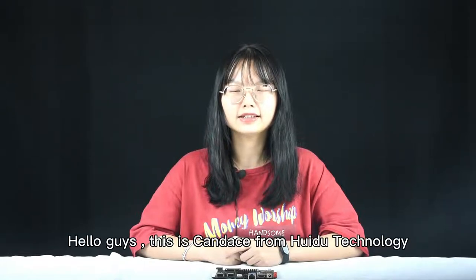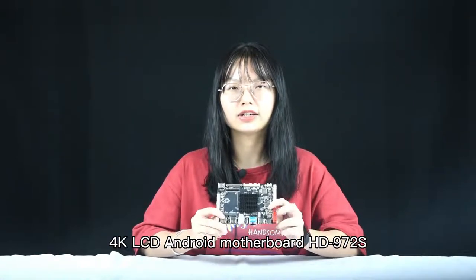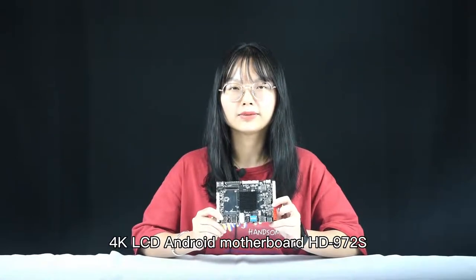Hello guys, this is Candice from Hueydu Technology. This video will introduce the 4K LCD Android motherboard 972X.